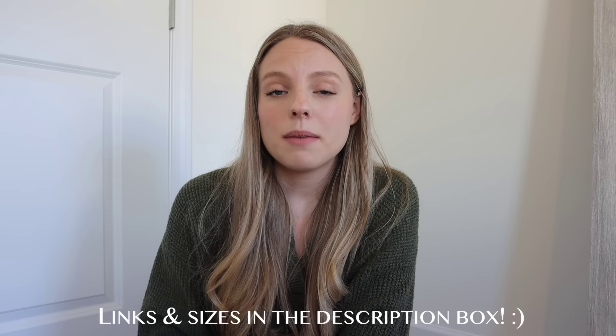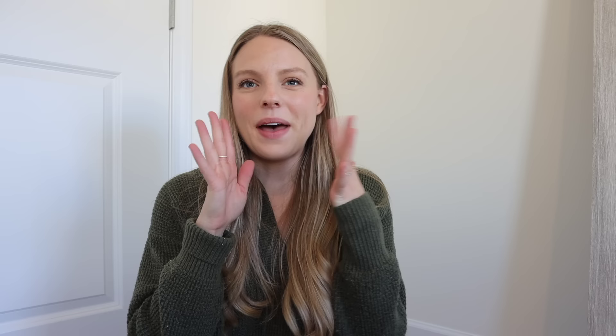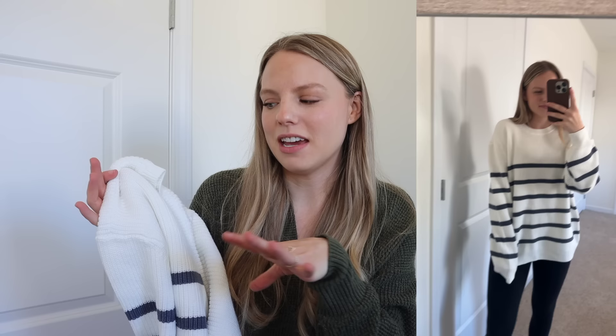You guys know I've been trying to find staples for my wardrobe and I truly feel like I got some amazing ones. I'll have everything linked in the description box plus my sizes — hopefully that'll help give you a sizing reference. I'll have everything you need to know linked in the description. I'm just going to go ahead and start with my favorite thing I got.